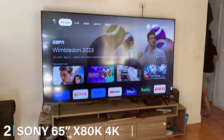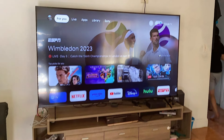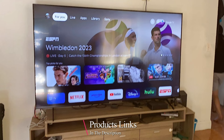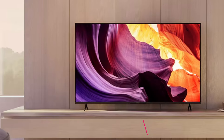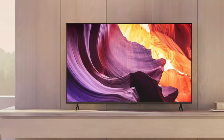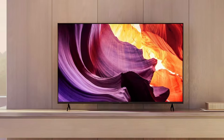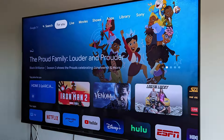Moving on to number 2, we have the Sony X80K. Sony is known for its television quality and the X80K is no exception. This 65-inch TV combines sleek design with top-notch performance, boasting a sophisticated look that will enhance your living space. The ultra-thin bezels keep the focus on the vivid 4K UHD display, and the TV supports HDR10 and Dolby Vision, providing a premium viewing experience with exceptional brightness and contrast.